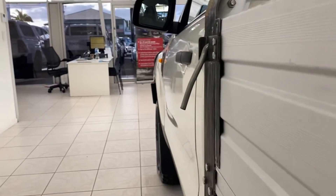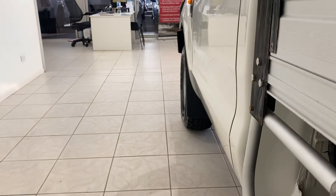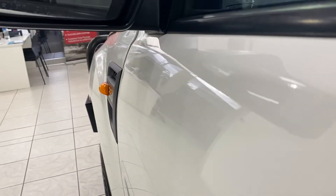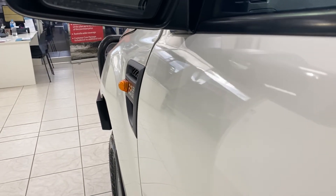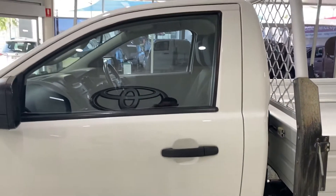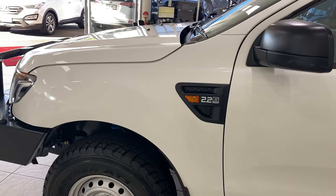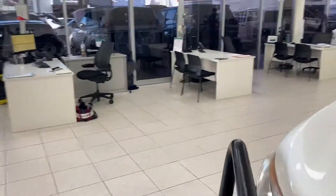Working our way through the panels now — I have just noticed a dent in the door here, so I'll just point that out. That dent is just here, very hard to see, but as you can see it's just showing up as I move the phone back and forth there.